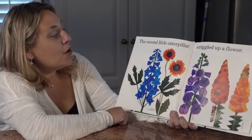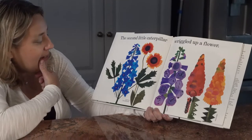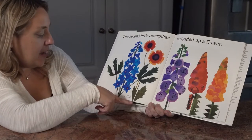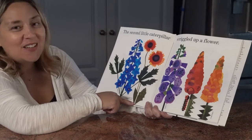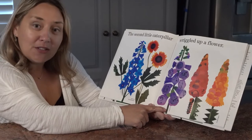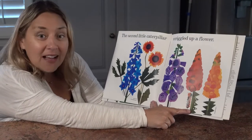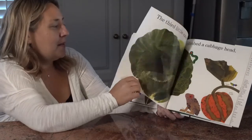The second little caterpillar wrinkled up a flower. Let's use our good-looking eyes to find this one. Is it on the delphinium? No. Is it on the gallardia or blanket flower? No. Is it on the foxglove? Foxgloves are like what I have in my front yard. It's not on the foxglove. Is it on the snapdragon? Yes it is — you found it. There's the second little caterpillar.